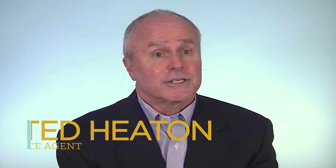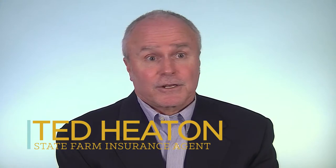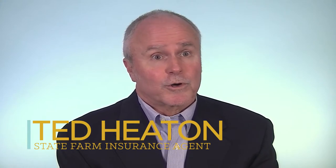As the buyer's agent, please get everything done during the option period — get the CLUE report and loss history report done, ask the insurance provider to pull a flood zone check, and make sure that the buyer knows what kind of insurance policy is being provided to them.